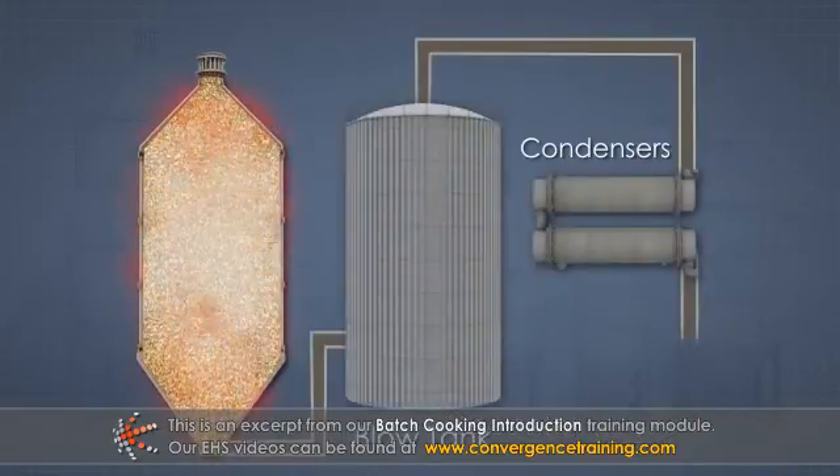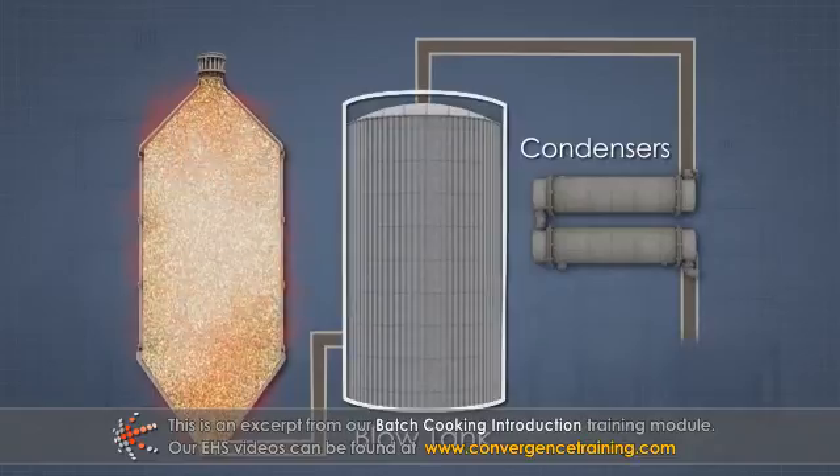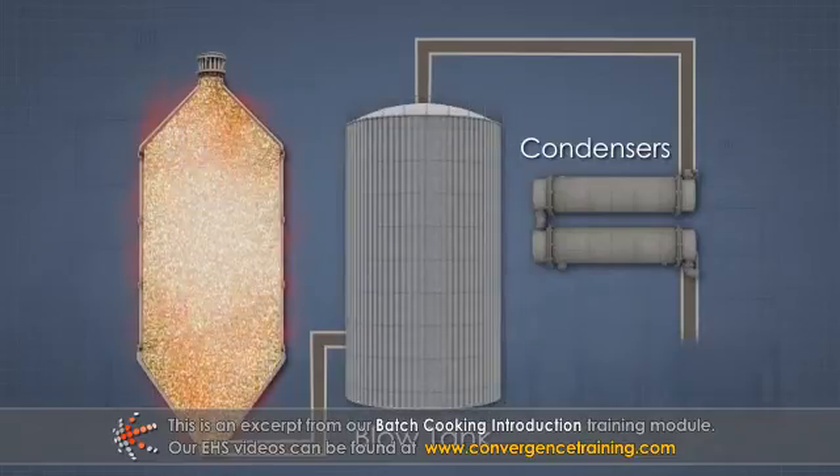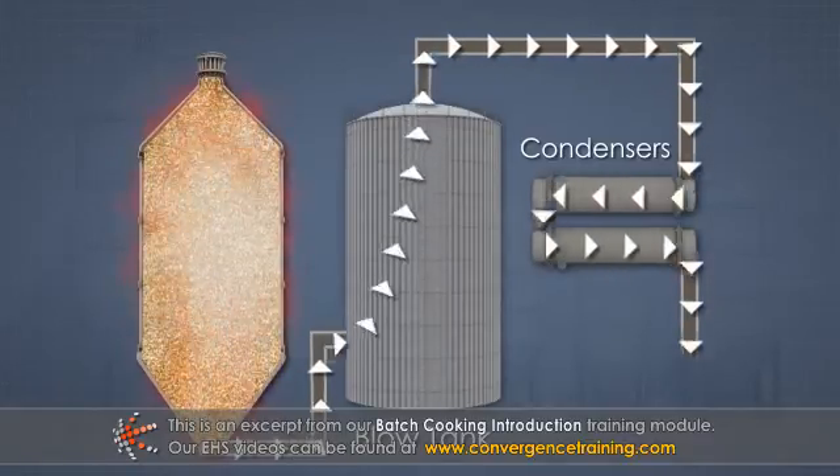At the completion of the cooking process, the digester is discharged to a special tank called a blow tank. The blow tank is designed to receive the pulp and capture and recover the tremendous amount of gases and heat that are released during the blow.